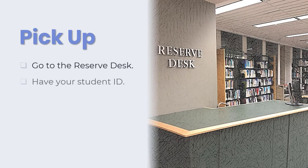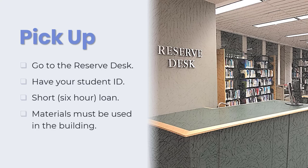Take the call number and your student ID to the reserve desk. Items can be borrowed for six hours but must be used in the library. Scanners and copiers are available though.